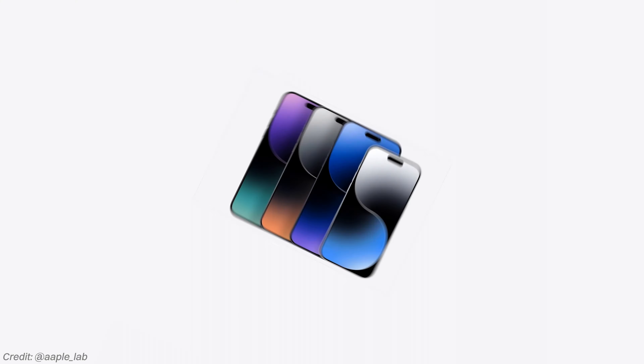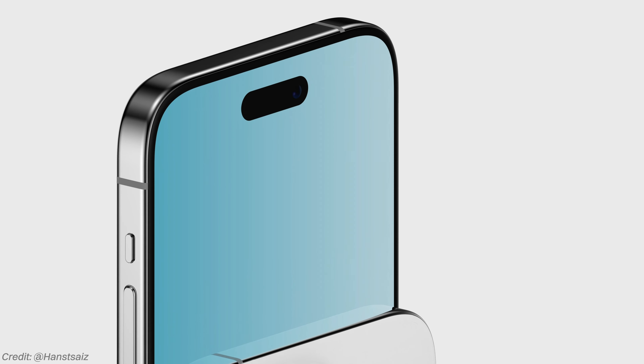Today we are going to go over everything you need to know about the 15 Pro and 15 Pro Max that are coming in less than a week.